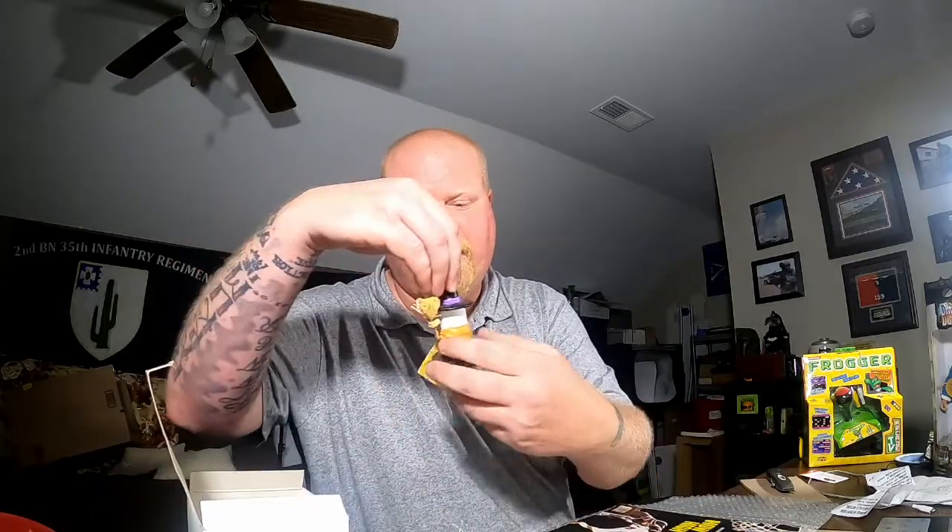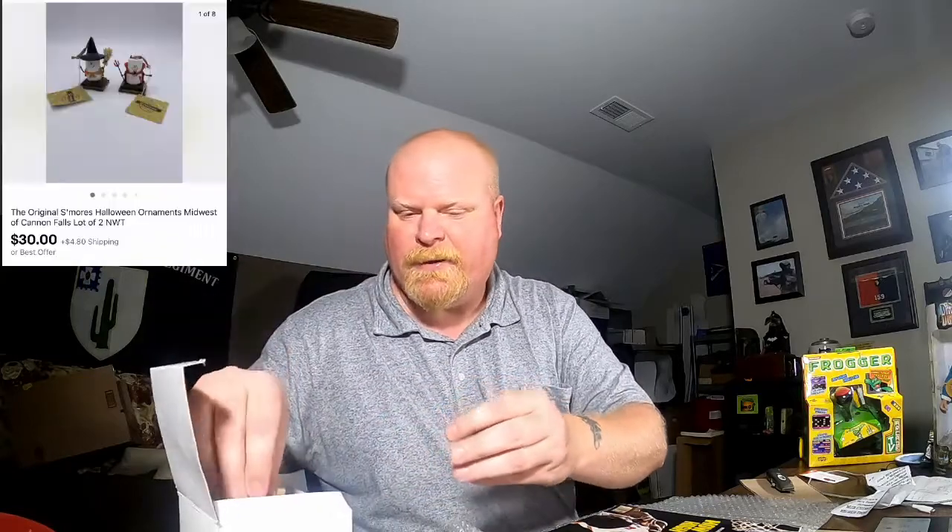Next I have a couple of figures — these are S'mores little figures, Halloween themed. I don't know why they're selling in June but that's all right. They still have the tags on them. This came out of a large picker lot that I bought — I've made a ton of money on it. This is some of the last stuff I have left. You see a little witch and a little devil — these sold for $30 plus shipping, so not a bad sale.